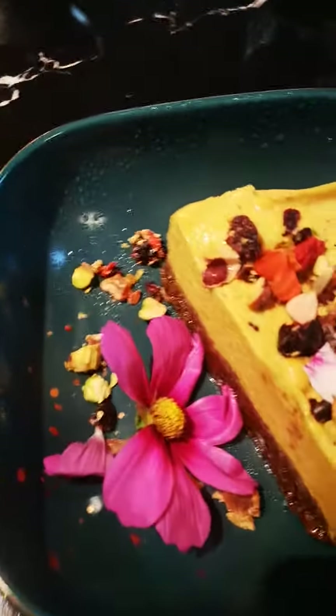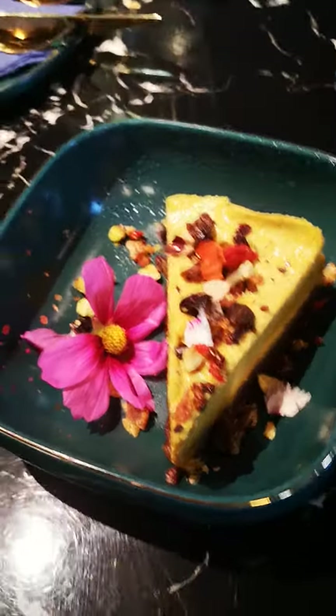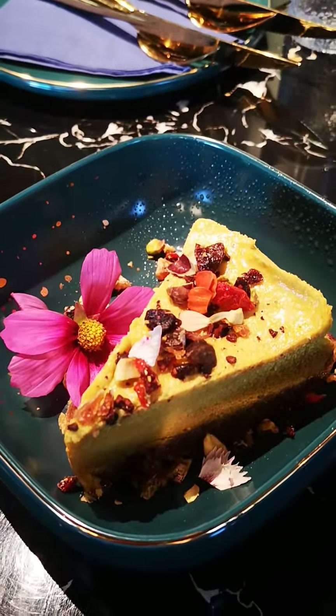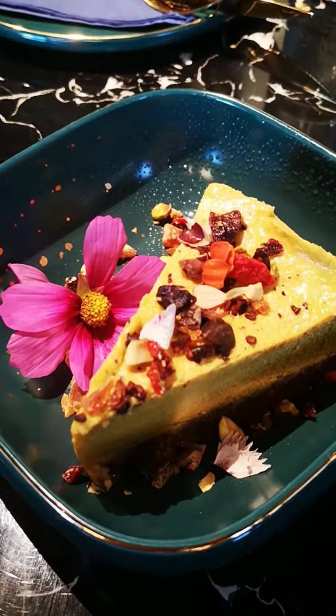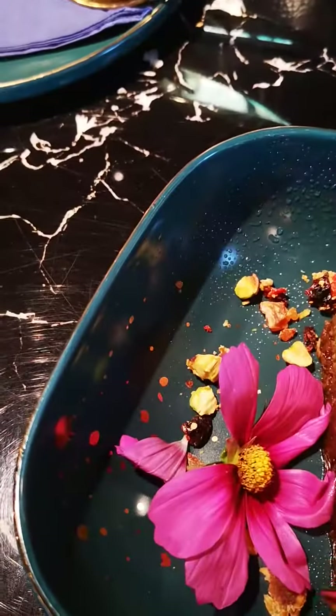Isn't that just beautifully presented? Unlike me at the moment, which is why you're not seeing me. But this is a maple pumpkin cheesecake with a nutty base. Look at that, it's just gorgeous.